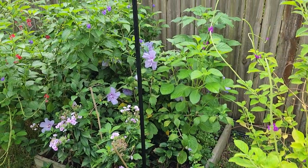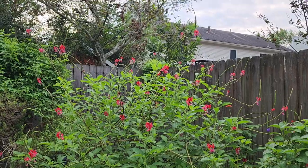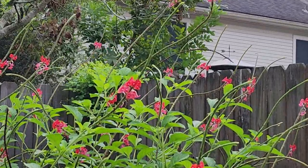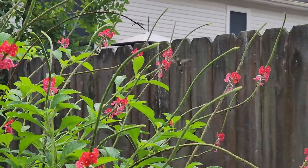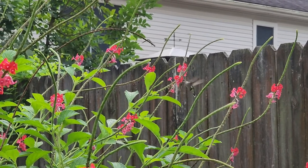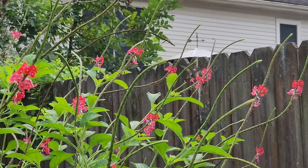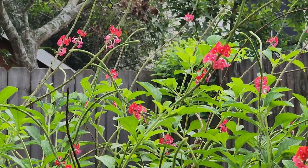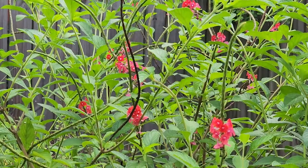I came home to an explosion of blooms and it's so much fun. I missed the major part of our hummingbird migration, but I'll still have hummers come through all the way through the beginning of August. So even though I missed the huge influx of hummingbirds while I was gone, I'm going to see lots of hummingbirds still come through the area.